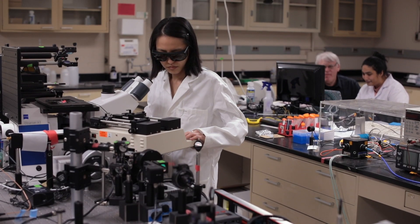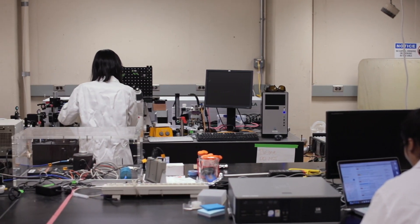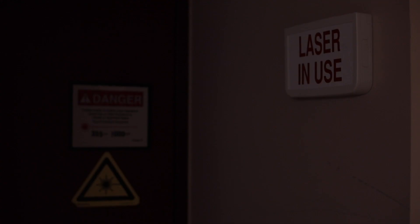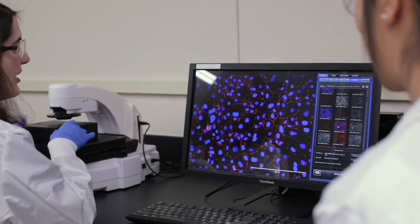We have a lot of collaborations with clinicians — there are clinical trials going on, and patient samples that we use. Also, because we're so collaborative across the biological groups in the department, there's a lot of shared equipment and facilities, and that's enabled me when I started my lab to branch out and get new equipment.